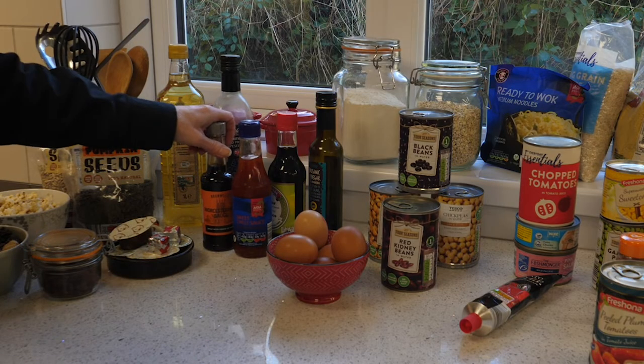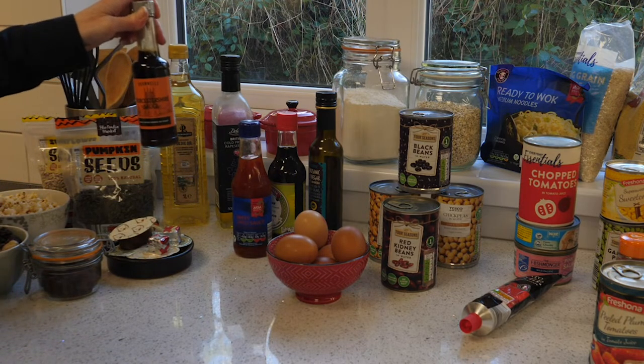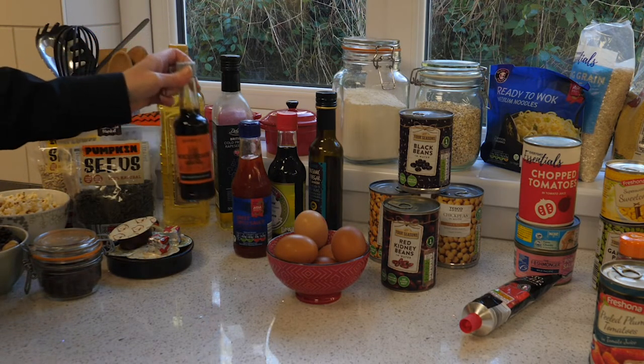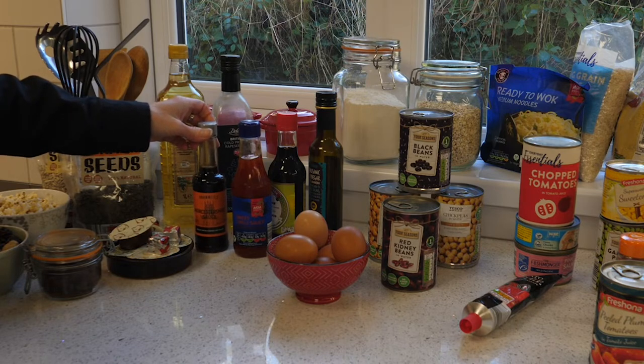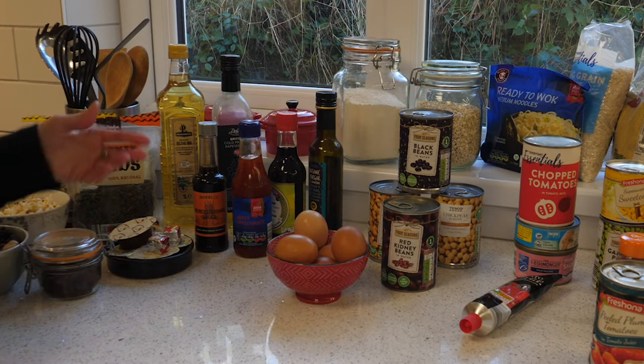Worcester sauce is another store cupboard essential. You can use this in anything like cottage pies, whether meat or vegetarian — it just changes that dimension. If you're making a gravy, a little splash of Worcester sauce really brings out the flavour in that too.